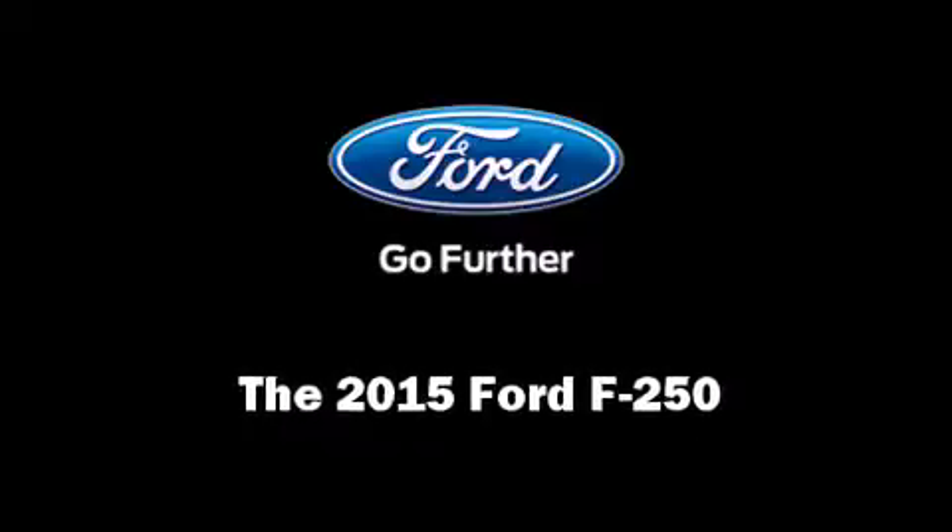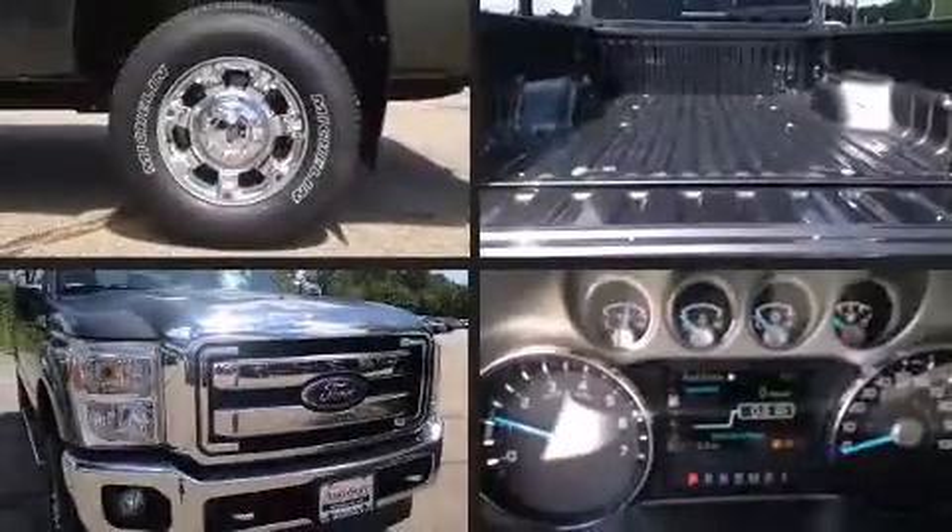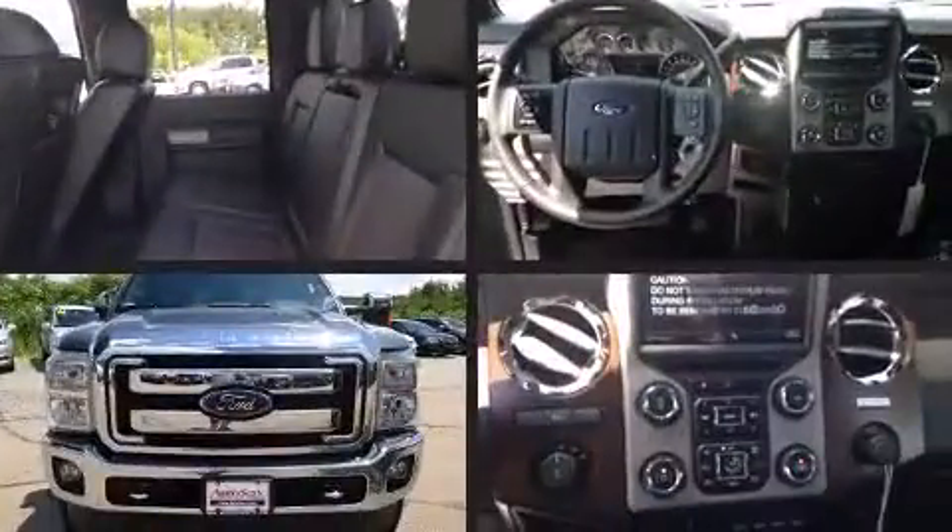Step into the 2015 Ford F-250. It features an automatic transmission, four-wheel drive, and a powerful eight-cylinder engine.